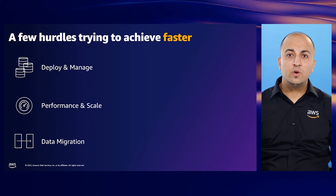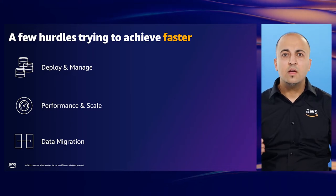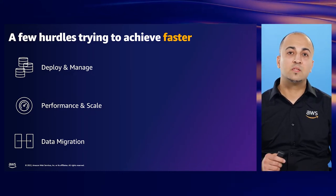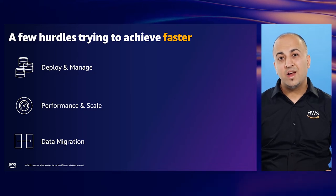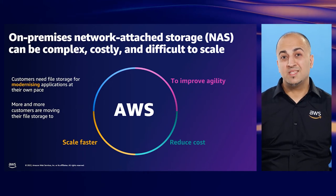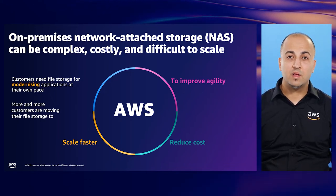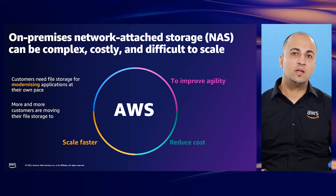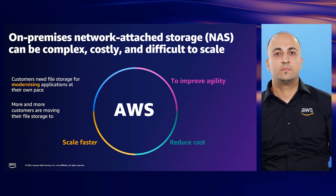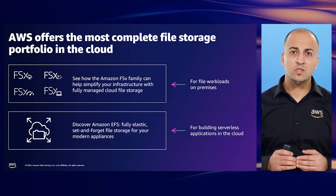There are a few hurdles that stakeholders could encounter trying to achieve faster outcomes. Firstly, how fast can they deploy, how fast can they upskill, and who is going to manage it? Next, what's an easy and fast way to scale performance or capacity when their business needs it urgently? Lastly, how can they migrate and integrate data, and what tools should they use? Managing on-premise network-attached storage is complex, costly, and difficult to scale. More and more customers are moving their file storage to AWS to improve agility, reduce cost, and scale faster. AWS offers the most complete file storage portfolio in the cloud.